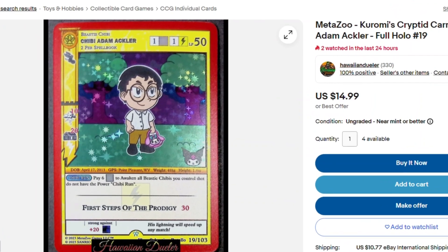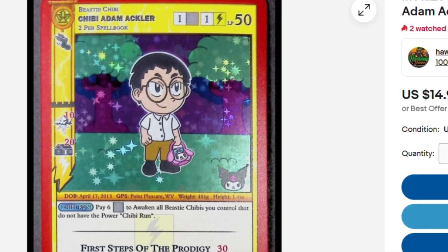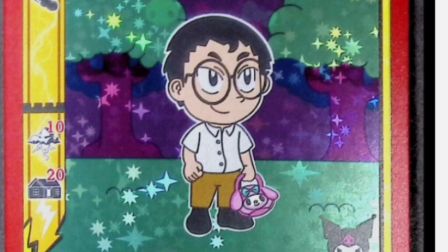Coming in at number 9 is Chibi Adam Ackler, number 19 out of 103. Full holo looks amazing. Adam Ackler to me is like the Vegeta of MetaZoo. We'll see what happens in the manga. So that is number 9.